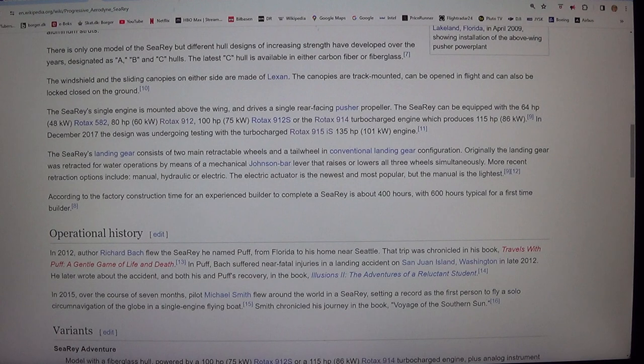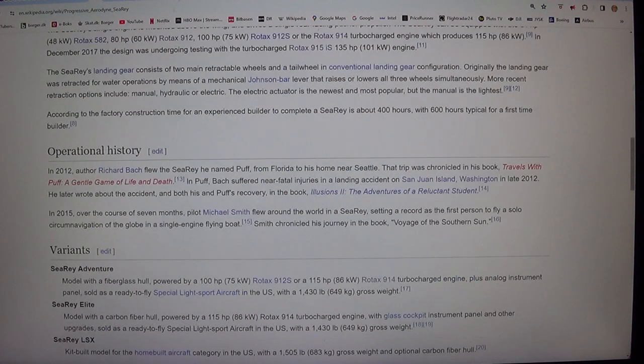The SeaRey's landing gear consists of two main retractable wheels and a tail wheel in conventional landing gear configuration. Originally, the landing gear was retracted for water operations by means of a mechanical Johnson bar lever that raises or lowers all three wheels simultaneously. More recent retraction options include manual, hydraulic, or electric. The electric actuator is the newest and most popular, but the manual is the lightest. According to the factory, construction time for an experienced builder to complete a SeaRey is about 400 hours, with 600 hours typical for a first-time builder.